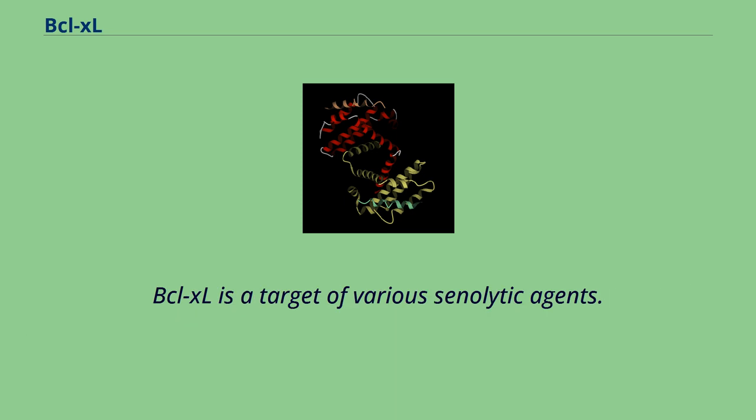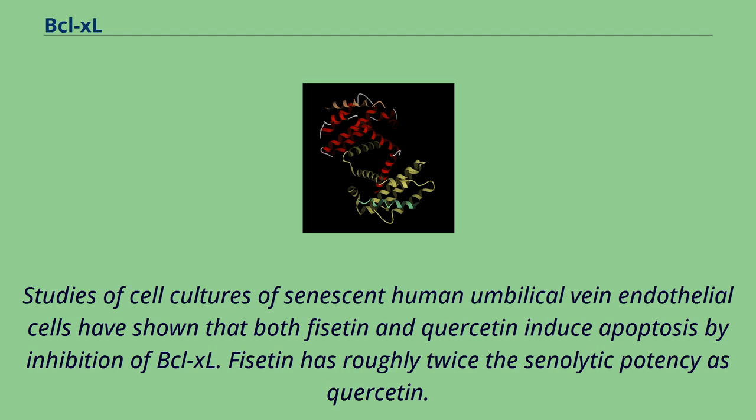BCL-XL is a target of various senolytic agents. Studies of cell cultures of senescent human umbilical vein endothelial cells have shown that both fisetin and quercetin induce apoptosis by inhibition of BCL-XL. Fisetin has roughly twice the senolytic potency as quercetin.